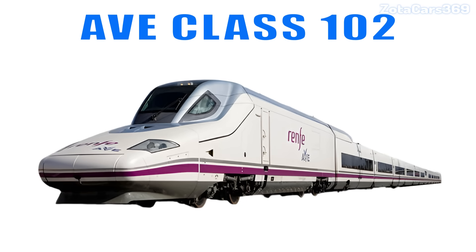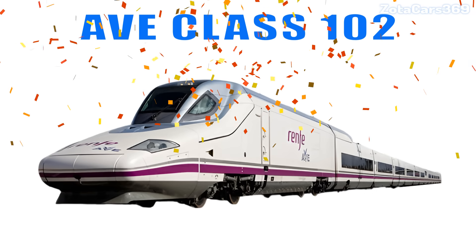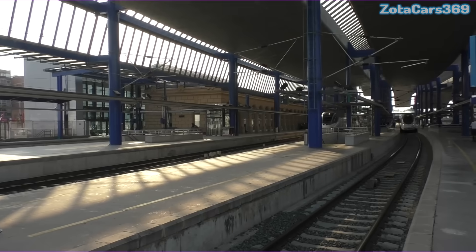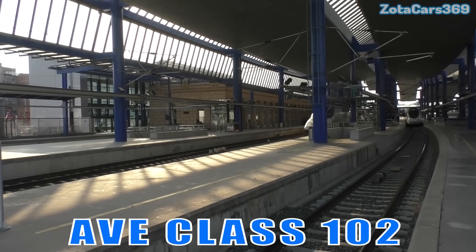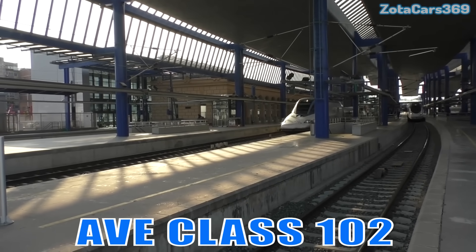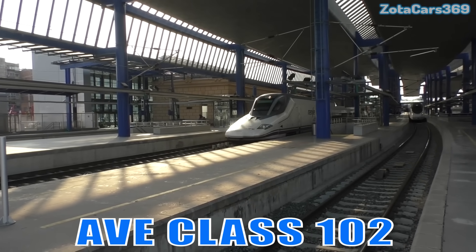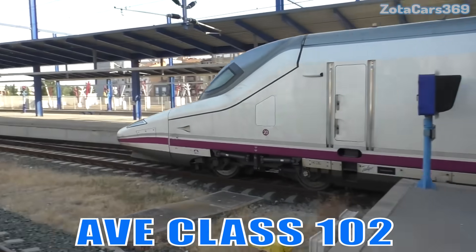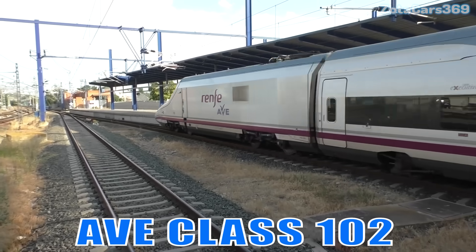AVE Class 102. It is famous for its duck-shaped nose, specially designed to reduce noise and improve aerodynamics.